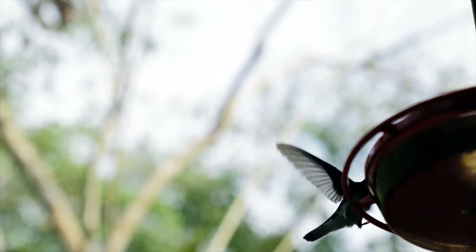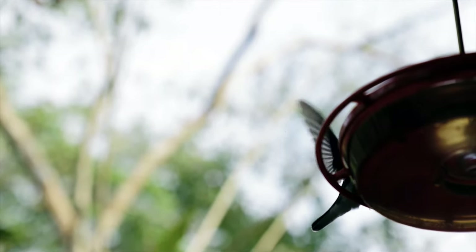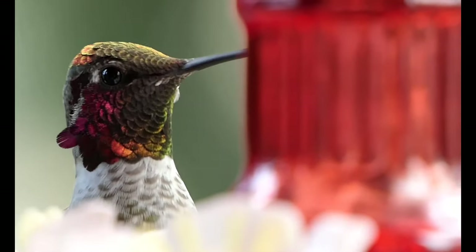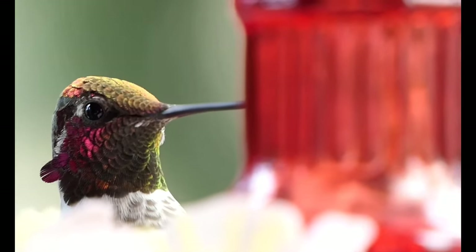Hello there, welcome to our channel. Today we will tell you the top 10 amazing facts about hummingbirds. Please watch the entire video without skipping. Number one: hummingbirds are long-distance migrants.